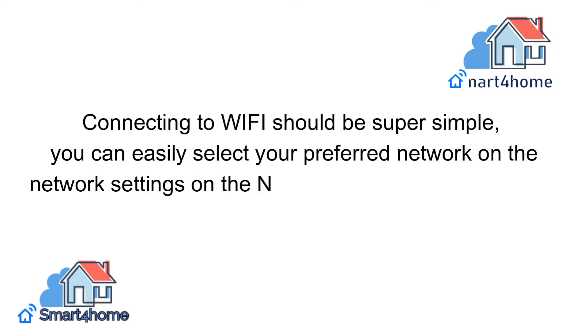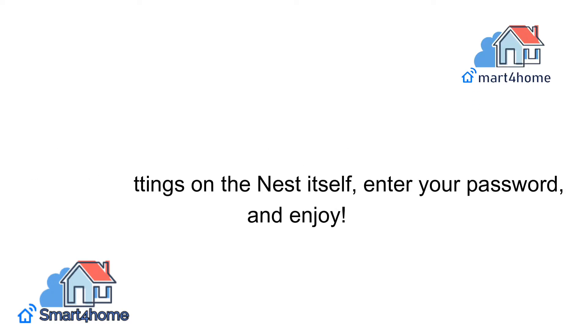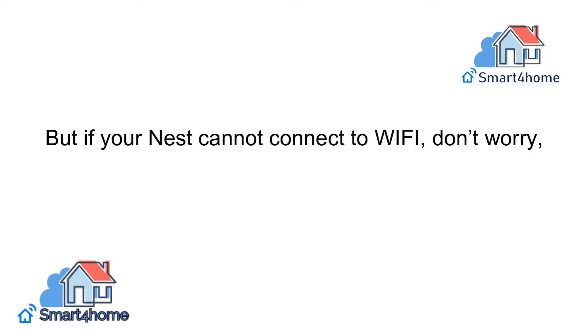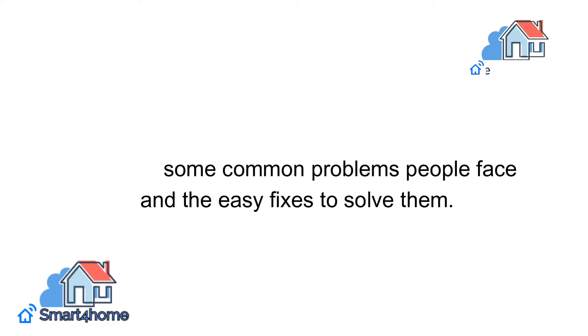Connecting to Wi-Fi should be super simple — you can easily select your preferred network in the network settings on the Nest itself, enter your password, and enjoy. But if your Nest cannot connect to Wi-Fi, don't worry. We have some common problems people face and the easy fixes to solve them.